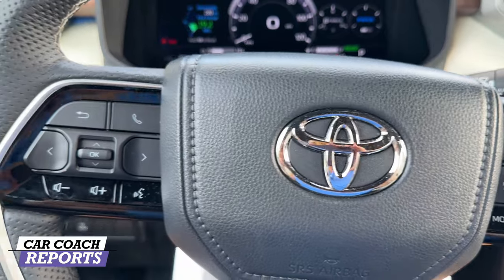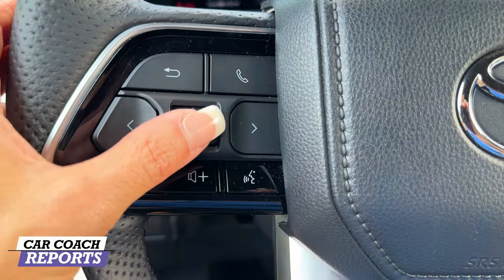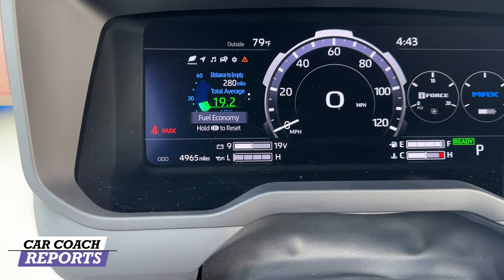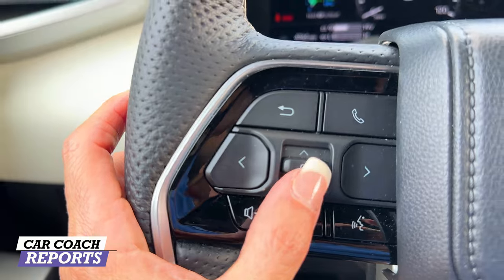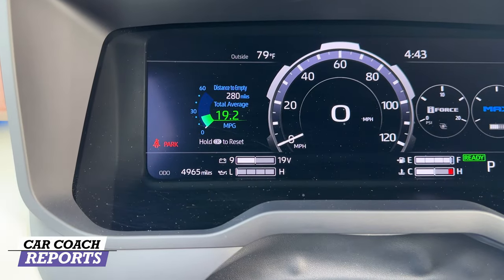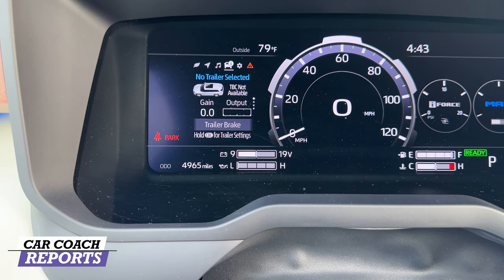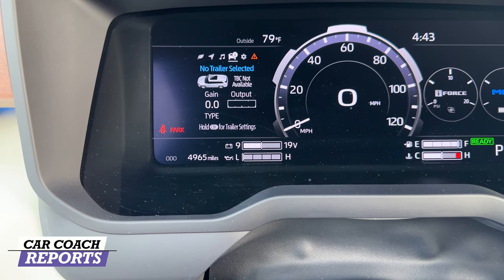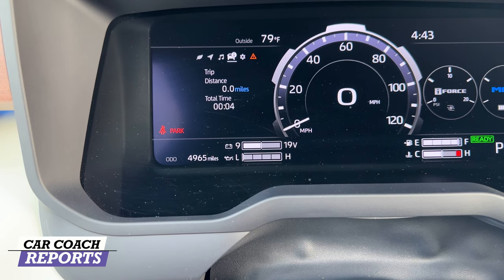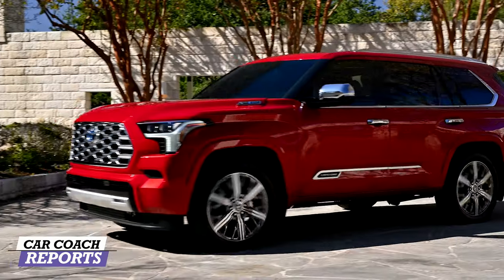You can customize the display, navigation, and vehicle settings all from the center screen. The steering wheel controls let you change the information displayed in the gauges — fuel economy, compass, navigation, radio station, trailer towing info, and more. Trailer brakes are standard on this vehicle, and tire pressure is displayed so you don't have to check manually.